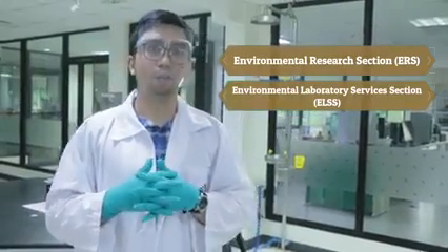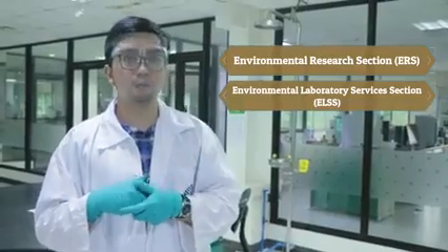The Environmental Laboratory Services section is in charge of performing the laboratory support services and review and endorsement of approved methods of analysis for environmental testing.